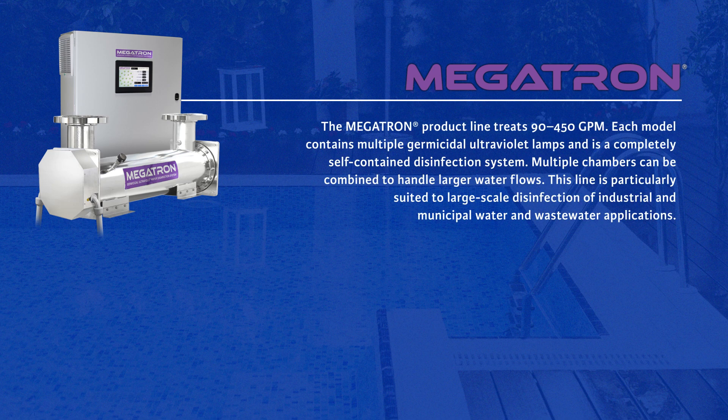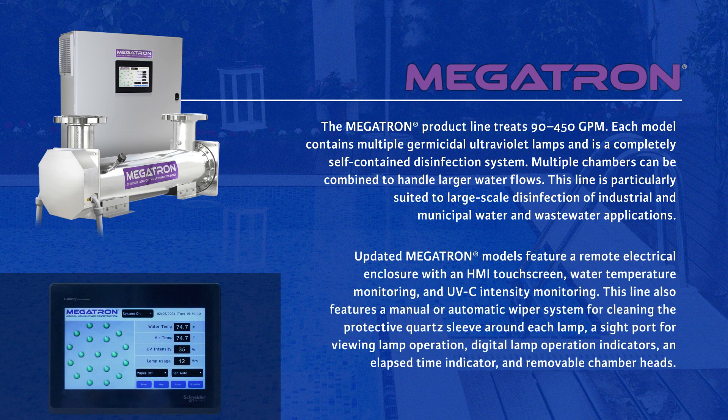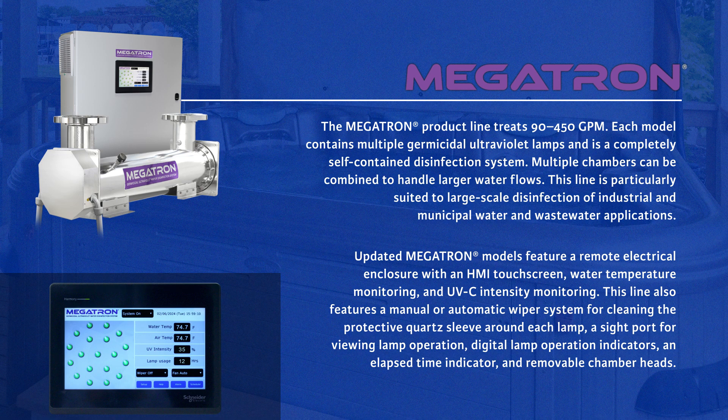The Megatron product line treats 90 to 450 gallons per minute. Each model contains multiple germicidal ultraviolet lamps and is a completely self-contained disinfection system. Multiple chambers can be combined to handle larger water flows. This line is particularly suited to large-scale disinfection of industrial and municipal water and wastewater applications. Updated Megatron models feature a remote electrical enclosure with an HMI touchscreen, water temperature monitoring, UVC intensity monitoring, a manual or automatic wiper system, a sight port, digital lamp operation indicators, an elapsed time indicator, and removable chamber heads.